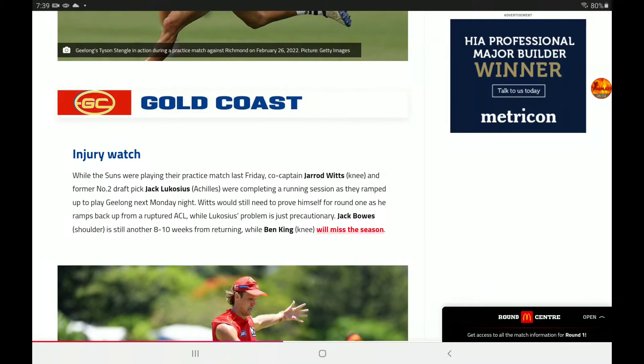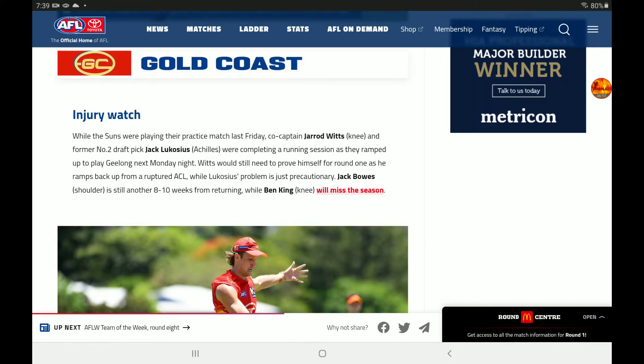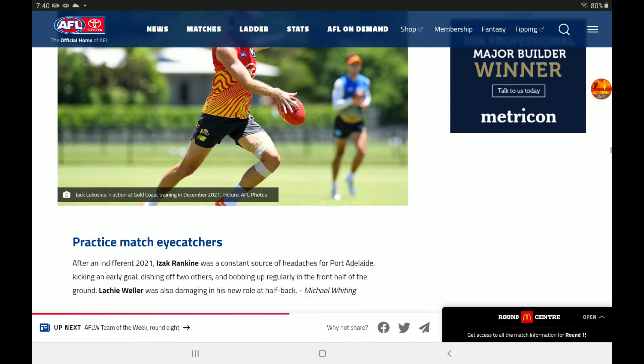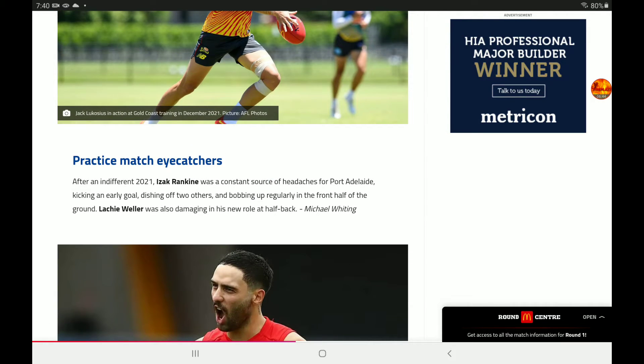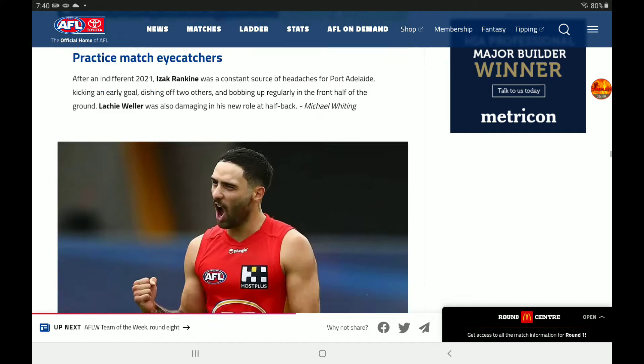Gold Coast injury watch: Witts and Lukosius are going to play in a running session as they ramp up to play Geelong next Monday night — a pretty tough match for the young Suns, although they did beat the Power, which could just be a fluke. Bews is still another eight to ten weeks away from returning, and Ben King will miss the season — very unfortunate for the Gold Coast Suns. Practice match eye-catchers: Rankine was a consistent source of headaches for the Power, and Lachie Weller was also damaging in his new role at half-back.